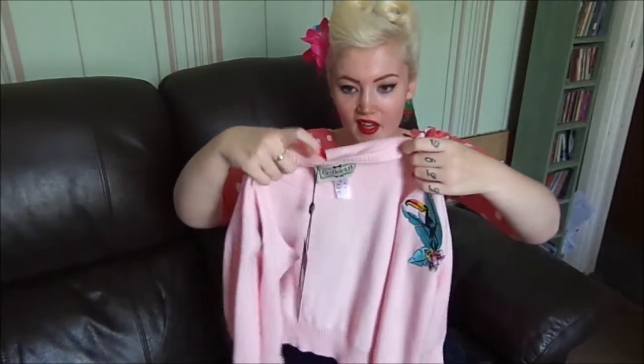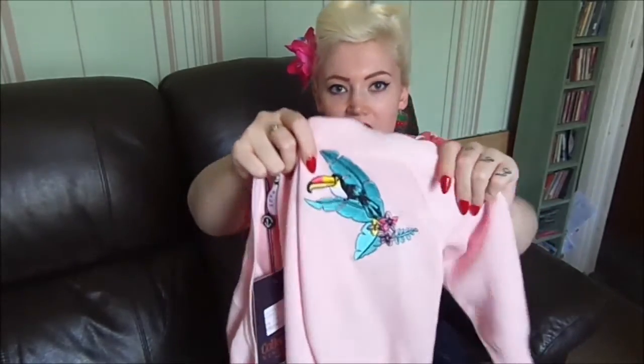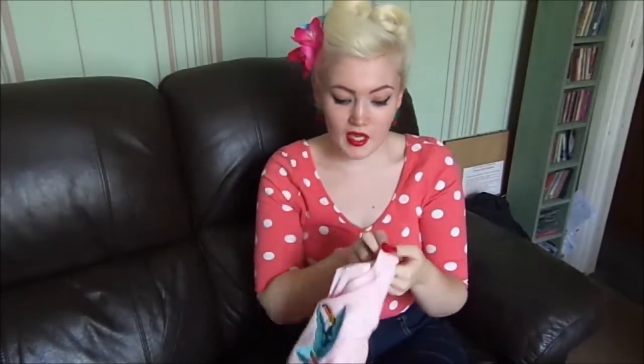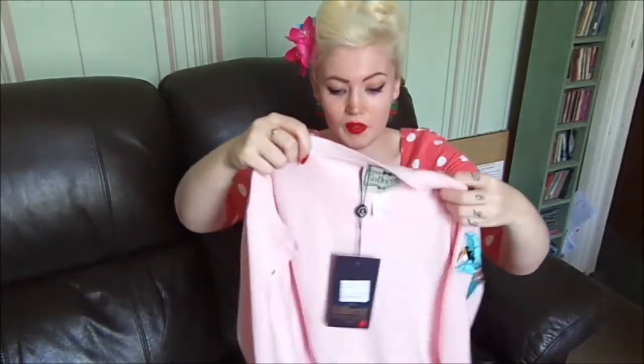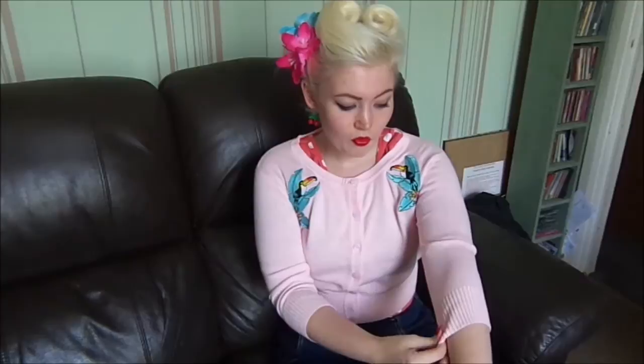Next item is this lovely gorgeous pink cardigan — kind of like a cropped cardigan. As you can see, the details on either side have little toucans on it. It's just so adorable and it fits me really well. This is a size small and it fits wonderfully. It doesn't come all the way down as it's a cropped cardigan — it comes just above the belly button and cinches in the waist really nicely with jeans or a high-waisted skirt.